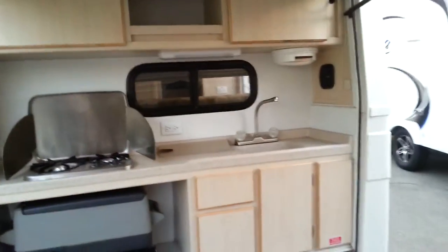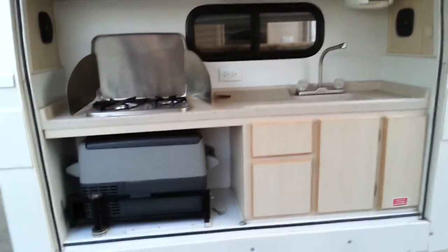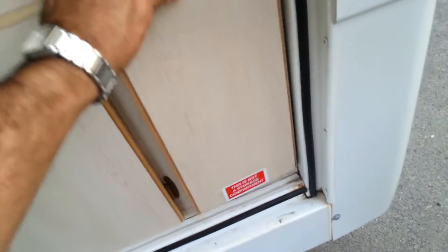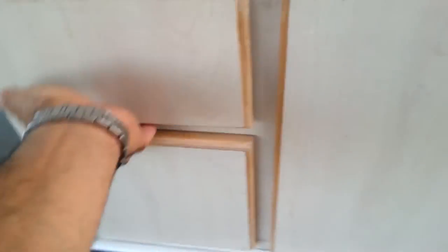Here's the cool part — this is an outside rear kitchen unit with a solid surface countertop and a cooktop. Believe it or not, this is the refrigerator right here, 12 volts, enough for some meat and a few drinks. There's some storage here as well.